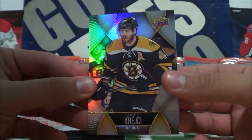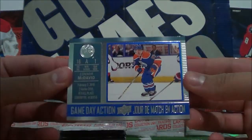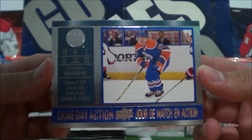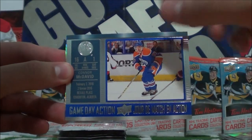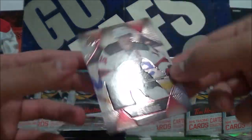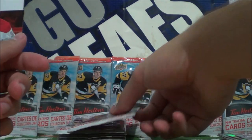David Krejci, Gameday Action of Connor McDavid — nice. So this was one of the packs that Gabriel got me actually, so it's a double of that now. And Adam Henrik. Alright, on to our second stack.